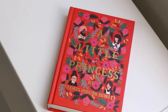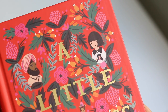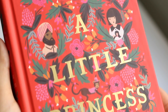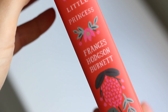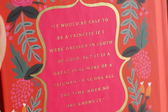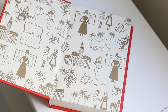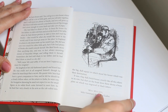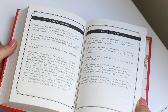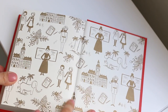Next we have A Little Princess, and here is the blurb. Alone in a new country, wealthy Sarah Crewe tries to settle in and make friends at a boarding school. But when she learns that she'll never see her beloved father again, her life is turned upside down, transformed from princess to pauper. She must swap dancing lessons and luxury for hard work and a room in the attic. Will she find that kindness and generosity are all the riches she truly needs?